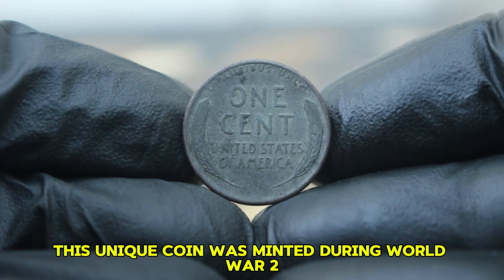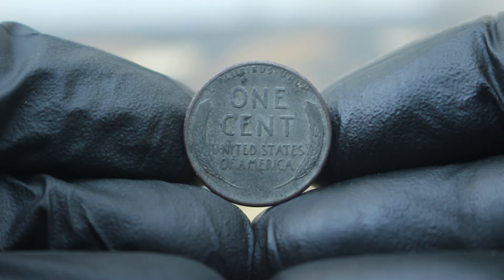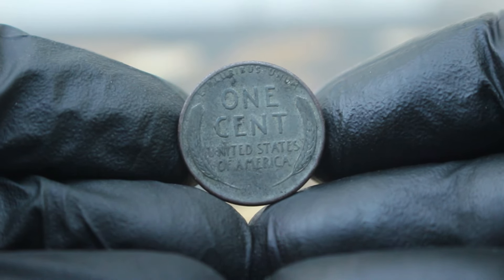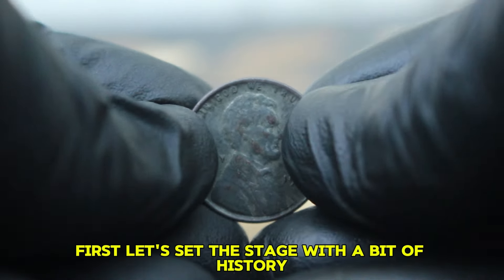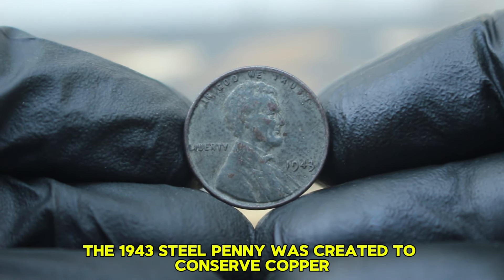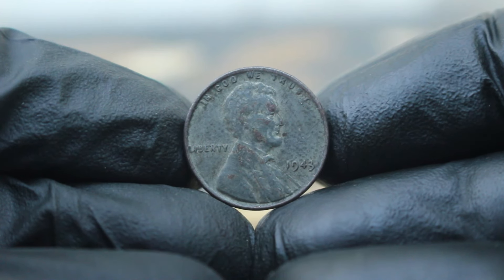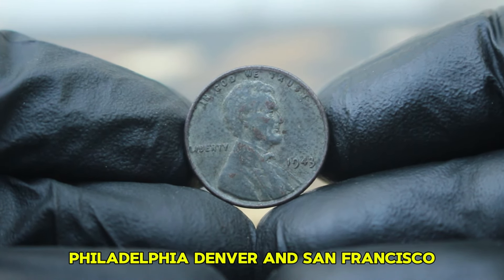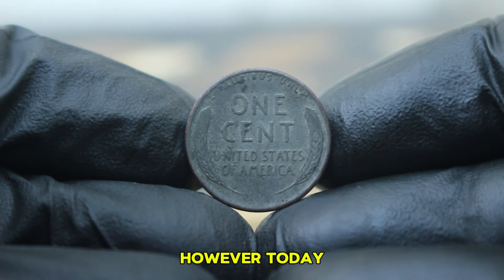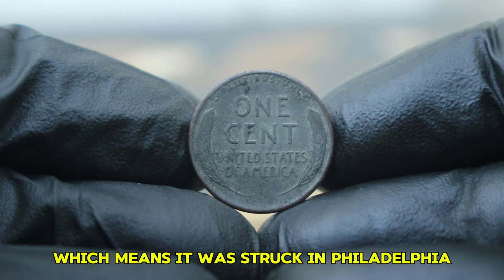This unique coin was minted during World War II when copper was needed for the war effort, so the U.S. Mint switched to zinc-coated steel for that year's pennies. The 1943 steel penny was created to conserve copper, which was crucial for ammunition and other wartime necessities. These coins were minted in three different facilities: Philadelphia, Denver, and San Francisco. Today we're focusing on the 1943 steel penny without any mint mark, which means it was struck in Philadelphia.